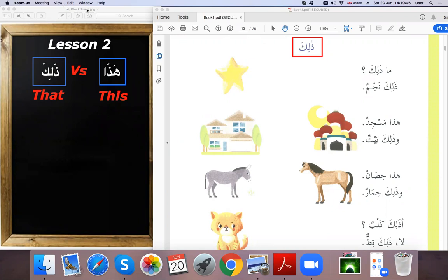Ism ishara lil ba'id means demonstrative pronoun for far objects or far items. 'Ma hadha' means 'what is this?' — we use it when asking about something close to us.